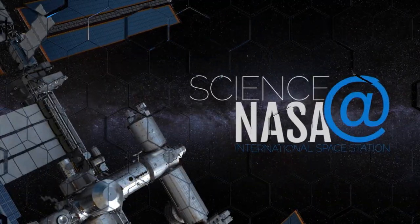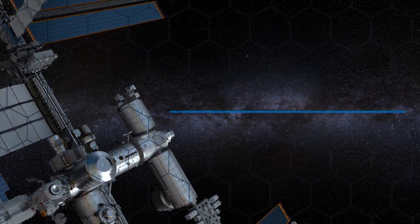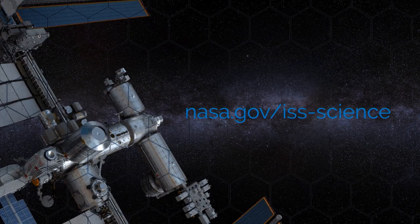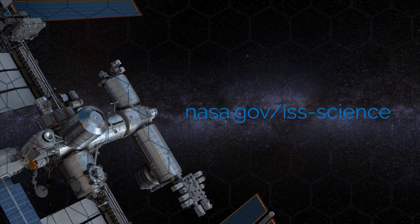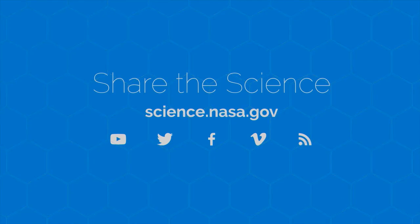For more information about the multitude of life on board the space station, go to www.nasa.gov/iss-science. To discover more about the space on, around, and beyond our planet, visit science.nasa.gov.